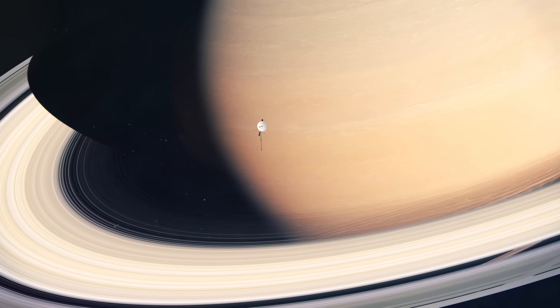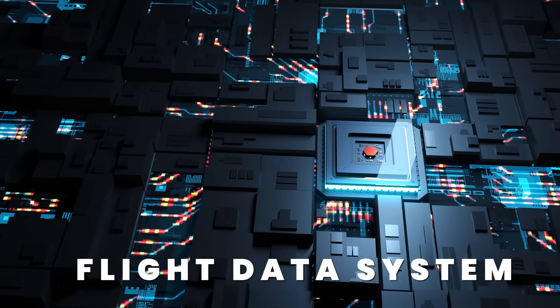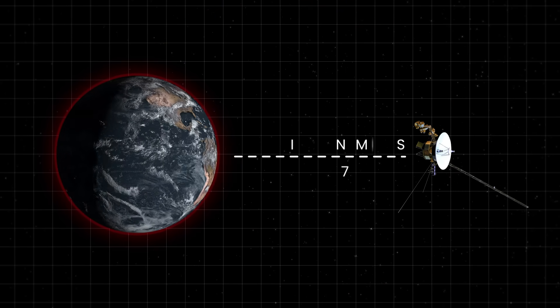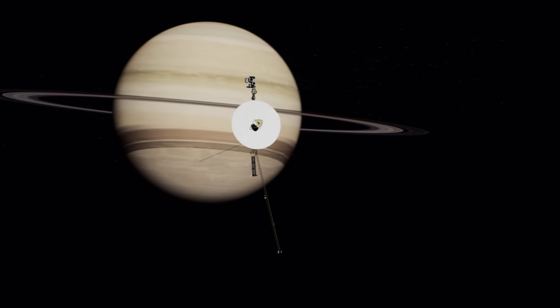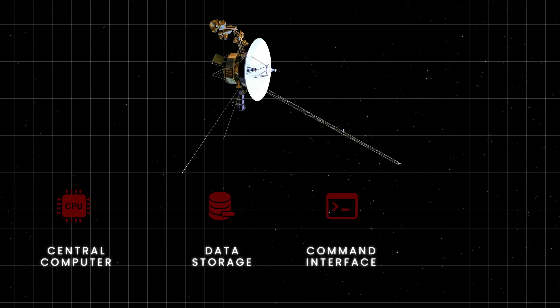It turns out that a critical system had gone haywire. Voyager 1's flight data system is an essential component that enables the spacecraft to function autonomously during its deep space journey, and currently the probe is an unbelievable 15.5 billion miles away from Earth. The flight data system is made up of various components working together, including the central computer, data storage units, command interface, and telemetry systems.